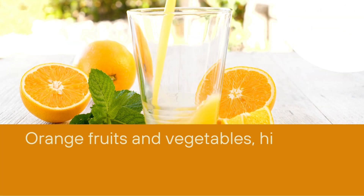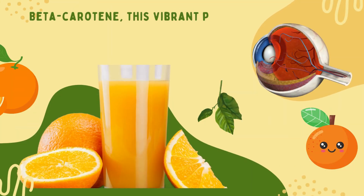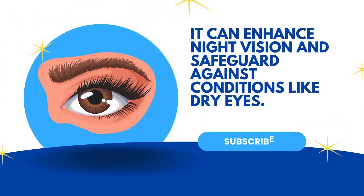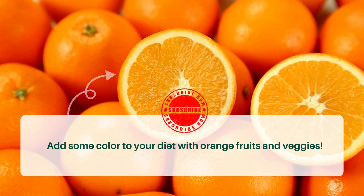Orange fruits and vegetables high in beta-carotene also contribute to eye health. Beta-carotene, this vibrant pigment, converts into vitamin A, a crucial nutrient for our eyes. It can enhance night vision and safeguard against conditions like dry eyes. Add some color to your diet with orange fruits and veggies.